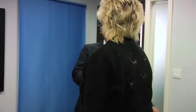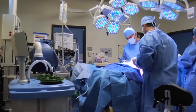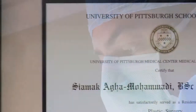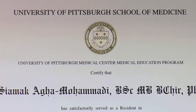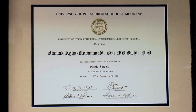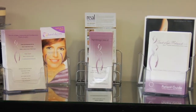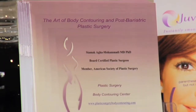Dr. Samak Agha is a board certified plastic surgeon who completed his medical school at the prestigious University of Cambridge in England and his residency in general surgery and plastic and reconstructive surgery at the University of Pittsburgh Medical Center, one of the most respected and comprehensive plastic surgery training programs in the United States. Dr. Agha has a special expertise in aesthetic surgical procedures for facial rejuvenation as well as breast reshaping and body contouring.